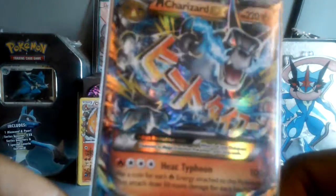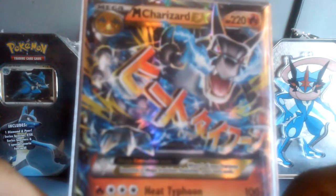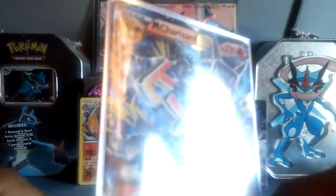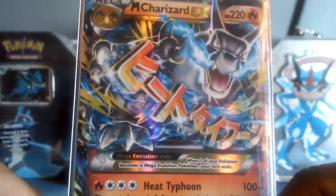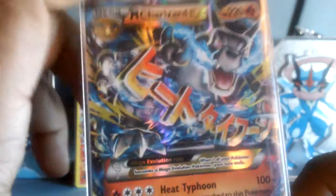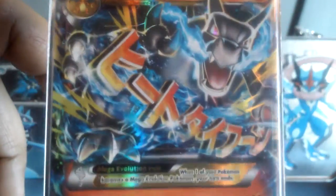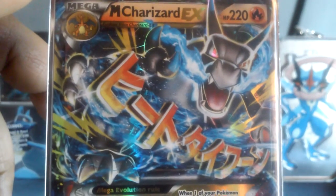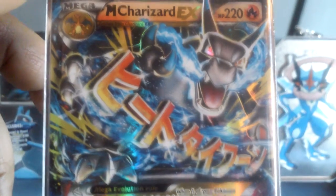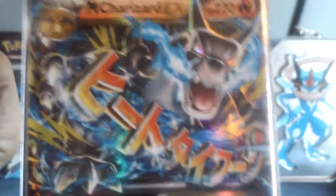We believe this card is around 40 bucks, which is crazy. It also shows a secret rare version. So now I'll be holding on to this. Hopefully I can pull the Japanese version pretty soon to get that graded. I might try and get this one graded too, but like most English cards it's not in the best condition — there's some whitening on the back.